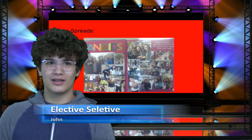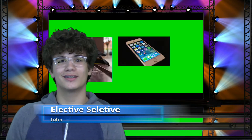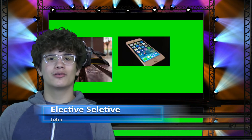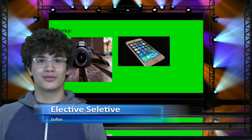Some of the great things about being in yearbook are getting to take pictures of your friends and classmates. If you're interested in photography, you'd enjoy this class. You also get to decide where the pictures you took go on your spread. I bet you seventh graders are leaning towards joining yearbook as one of your electives next year — well, I think that's a great idea.